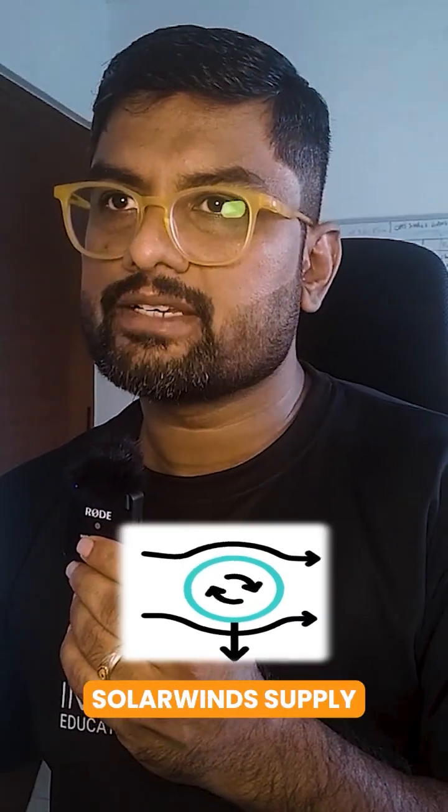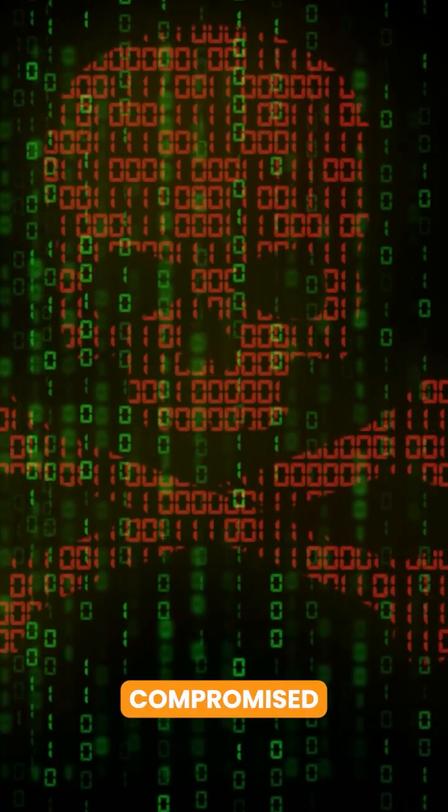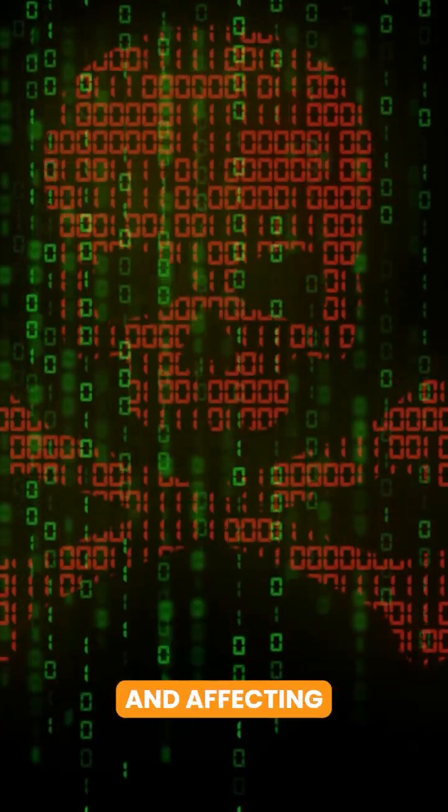Let's understand what the SolarWinds supply chain attack is. In December 2020, a massive supply chain attack was discovered where hackers compromised the SolarWinds Orion software update, affecting thousands of organizations worldwide.